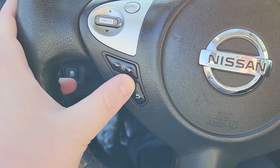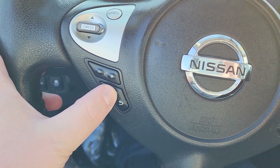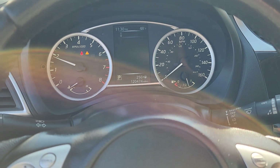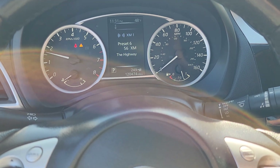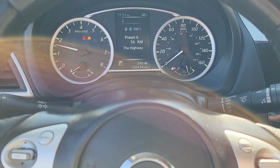Right over here is going to be your volume control. And this actually controls a few different menu options right back there for you, so you can kind of adjust it around and see just what it is you're looking for.